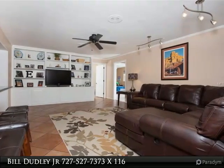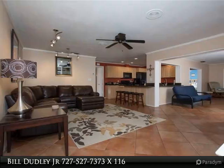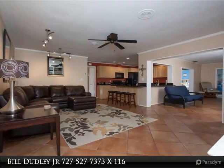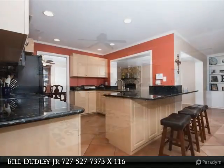The master bedroom has a walk-in closet with a custom closet system. The master bath was totally, tastefully remodeled with his-her sinks and a large walk-in shower with custom tile and glass enclosure.